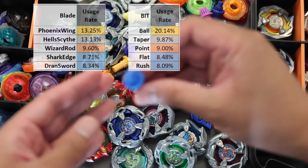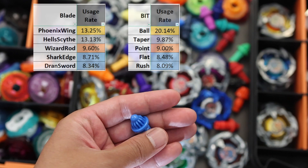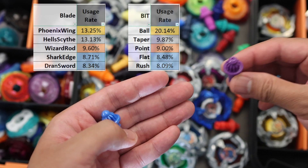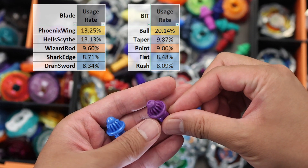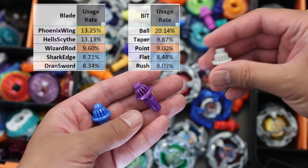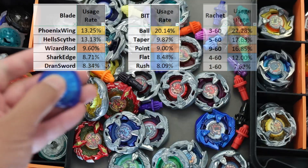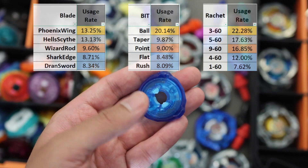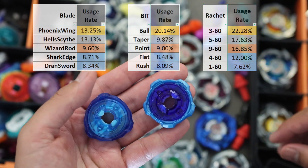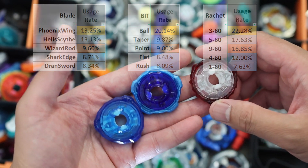Meanwhile, the most popular beat is still the undisputed Ball. Ball has always been the most used beat mainly because of Hellsight and now with Wizard Rod. I don't think there is any other beat at the moment that can dethrone it. Taper is second but is closely followed by Point, Float and Rush. For Ratchet, 360 is mostly used, which I believe is due to it being the oldest part. It is still common in 3-on-3 lineup with 560 and 960 as the other two.